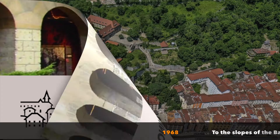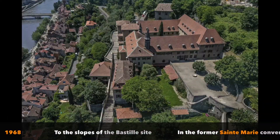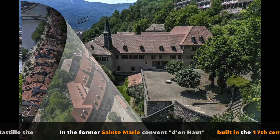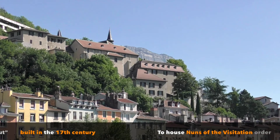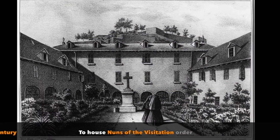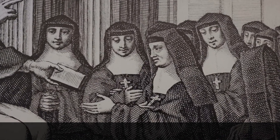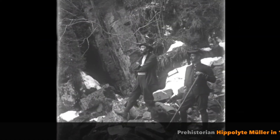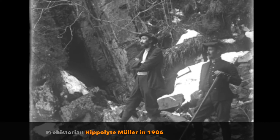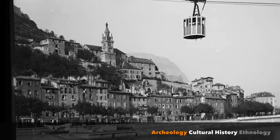The Dauphinois Museum was relocated in 1968 to the slopes of the Bastille site in the former Sainte-Marie convent, built in the 17th century to house nuns of the Visitation Order. Since its foundation by the prehistorian Hippolyte Müller in 1906, the museum has continuously improved its collections of archaeology, cultural history and ethnology.